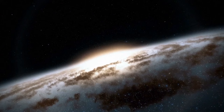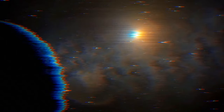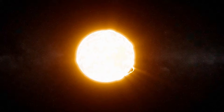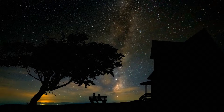Kepler-22b is very close to us — only 635 light-years away. Yeah, that's about 3 quadrillion miles, but it's one of the closest options. Its star, Kepler-22, is a yellow dwarf very similar to our Sun — same size, same radius, even almost the same age at 4 billion years. The difference is only in luminosity; it's about 20% dimmer than the Sun, so you won't see it in the night sky.